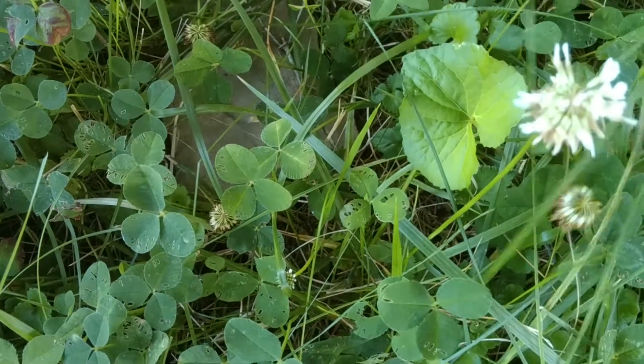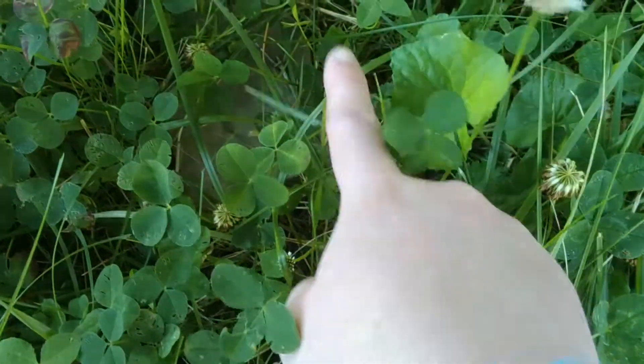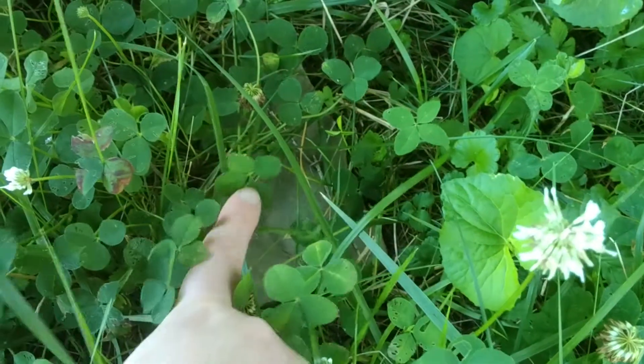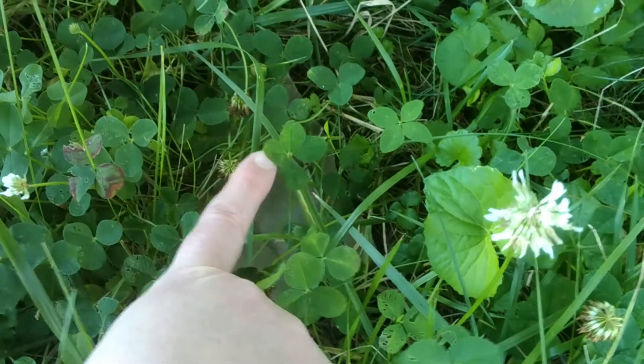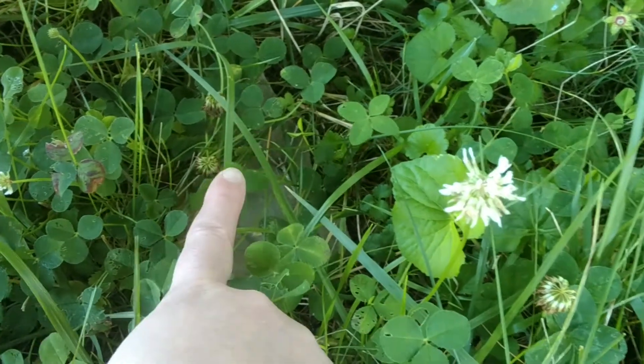Just a quick update. You can see there are now two four-leaf clovers here — this one right here and this one right here. So it does seem to be related to the plant that it grows on, which I think is very interesting.